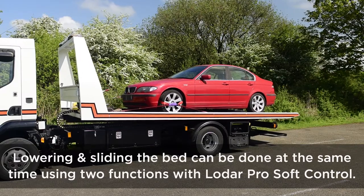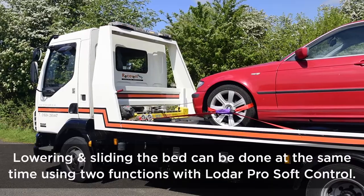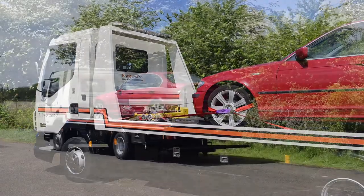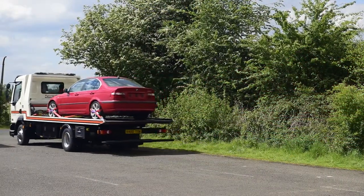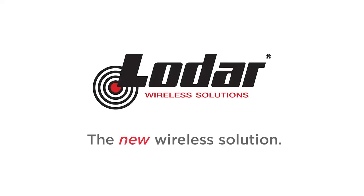Lowering and sliding the bed can be done at the same time using two functions with LODAR Pro Soft Control. LODAR Pro — the new wireless solution.